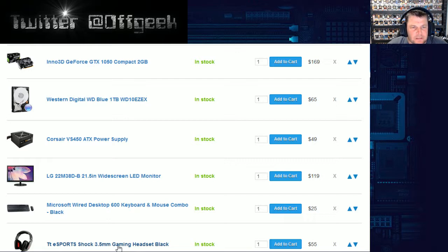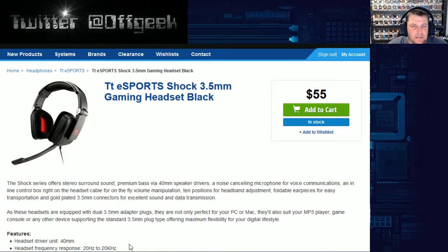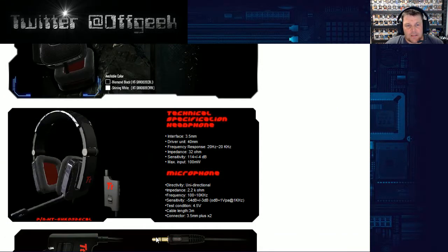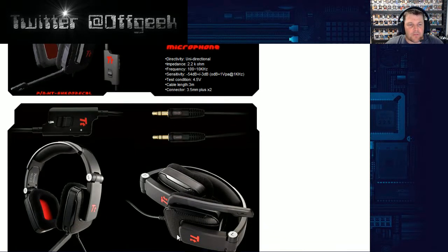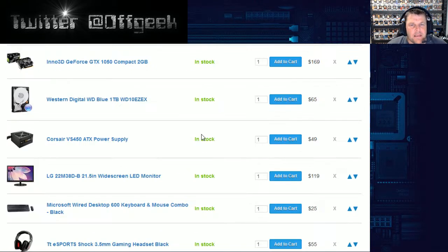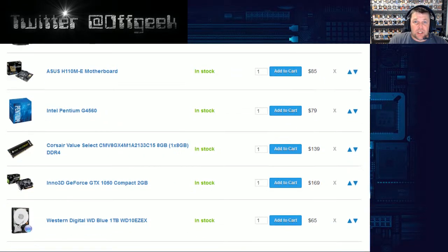For the headset, the TTE Esports Shock 3.5mm gaming headset in black is $55. You don't have beautiful audio sound on these cheaper boards — there's no dedicated audio equipment, so you don't really need dedicated audio headphones. But for $55 it's a gaming headset that looks comfortable with big square ear cups, a mute button, and it collapses and folds up. They'll do the job, get you playing games and talking to people. Your sound won't be that great, but you're starting off gaming — you won't be playing PUBG in 4K with this build.